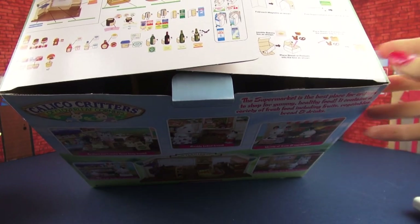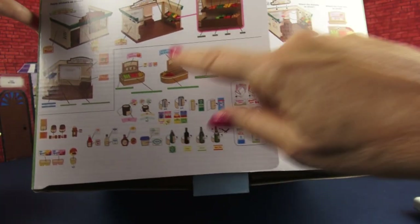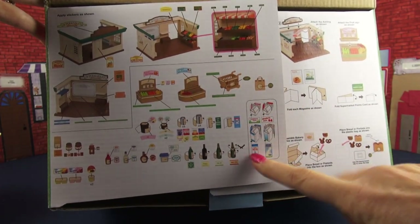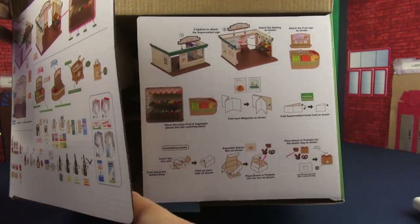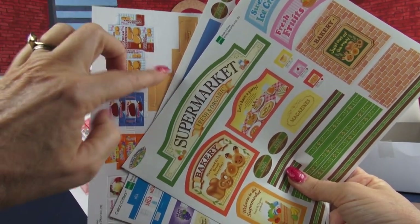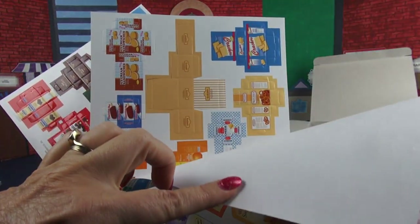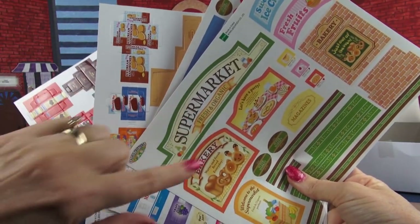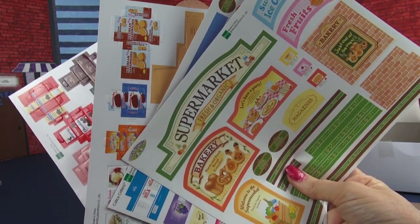Here's the box that the playset came in. Be sure to look on the flaps because it gives you important information about how to put things together. The playset also comes with these great stickers and punch-out items that can be folded into boxes and things like that. I'm going to start with some of this and show you how they go together.